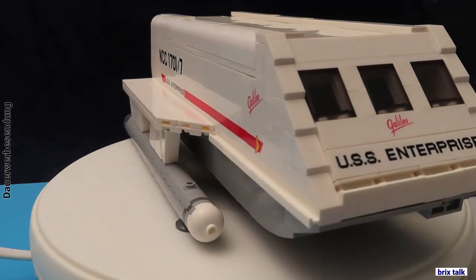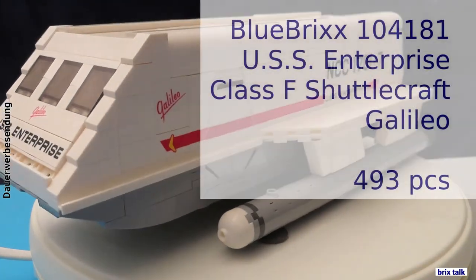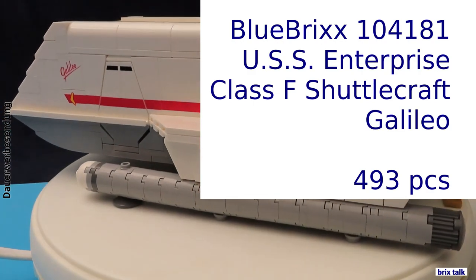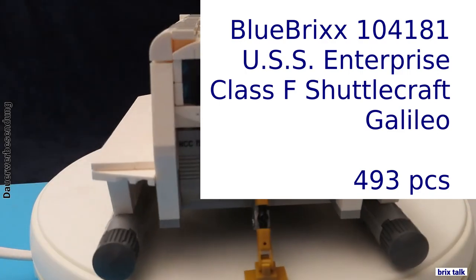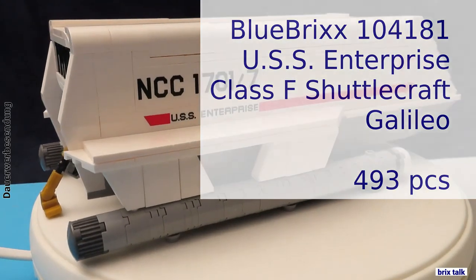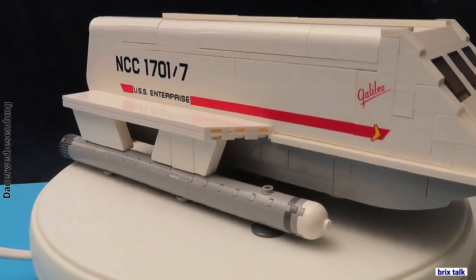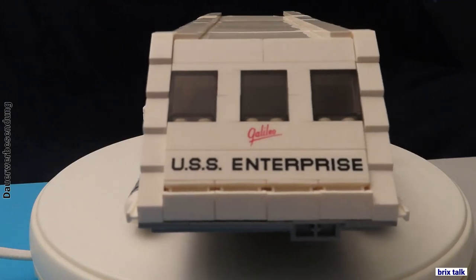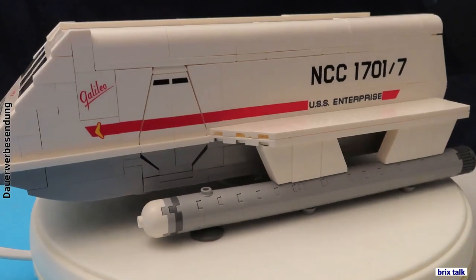Stay tuned. In the meantime, let's have a look at the little shuttle with the iconic appearance, which was brought to life in a land of the rising sun and which has the high-class feel of Blue Bricks. Yes, dear brick builders, as you might know now, we are talking about the Blue Bricks 10 4181, the USS Enterprise Class F shuttlecraft named Galileo, with 493 pieces. And of course, there are no figurines, since there is somebody who doesn't like Blue Bricks to have some.